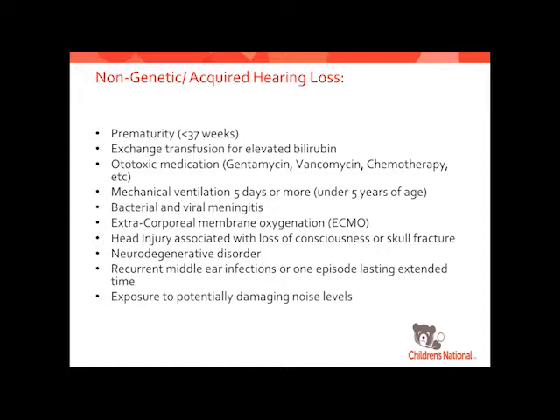For acquired hearing loss, we spend a lot of time monitoring kids to make sure hearing loss isn't progressive. Many things can cause it — including prematurity as a risk factor, especially in the NICU. One of the bigger ones we monitor closely is bacterial meningitis: afterward, if hearing loss starts to progress, it's actually ossification of the cochlea. We have a short window to do a cochlear implant, and once the cochlea ossifies we really can't get an implant in, and then they're deaf with nothing we can do. So we monitor those kids very closely to intervene on the front end.